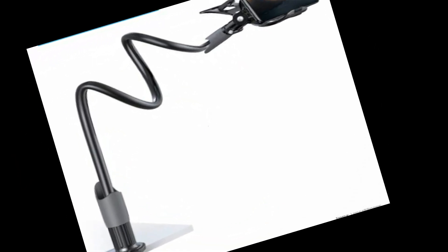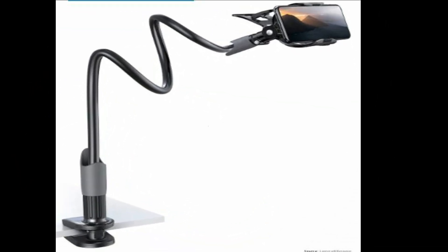Gooseneck Phone Holder. Whether you want to watch Netflix hands-free while lying in bed, read recipes for dinner in the kitchen, or use FaceTime on the desk, you can adjust the best position for yourself with this Gooseneck Phone Holder. Also, its sturdy clamp base will ensure the stability of your phone throughout the whole experience. These kinds of adjustable phone holders are among the most preferred gadgets for cell phones.